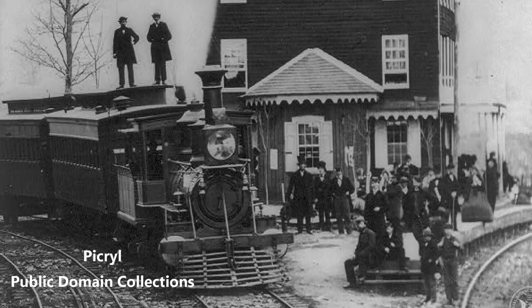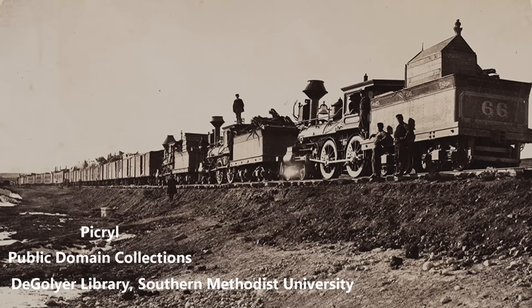In 1861, only about half of the country's rail mileage was at today's standard gauge of 4'8½". In 1863, Congress set this as the gauge for the Transcontinental Railroad. In the following decades, the railroads converted to this, allowing the interchange of cars from one railroad to another.